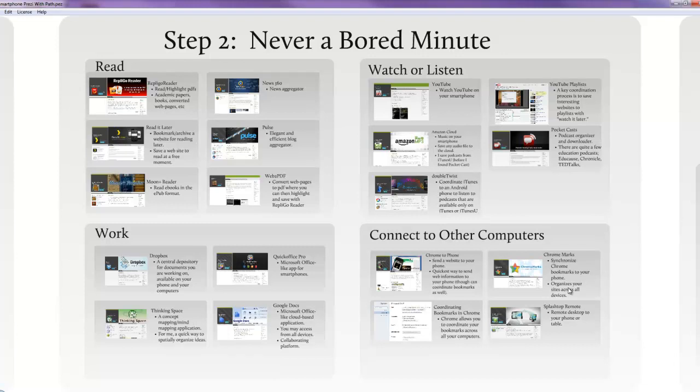Another thing I really like to do that creates efficiencies is to make sure that all of my computers are set up the same — whether the bookmarks are the same on all computers or that the bookmarks on my phone match my computers. These are important connections in the cloud that help me coordinate my computers and, in essence, coordinate my content and my knowledge.